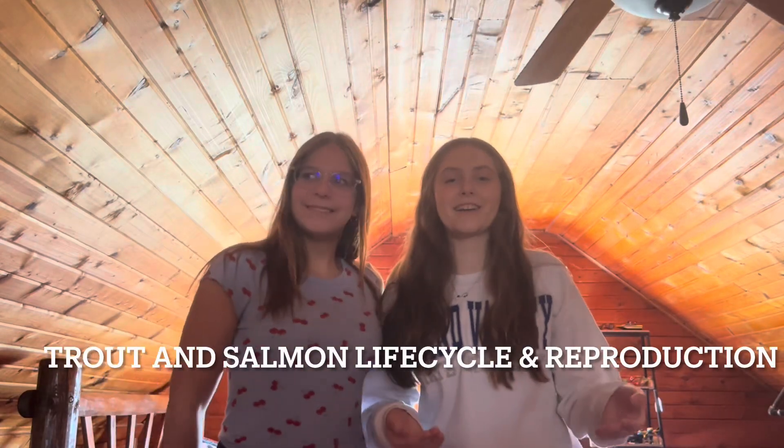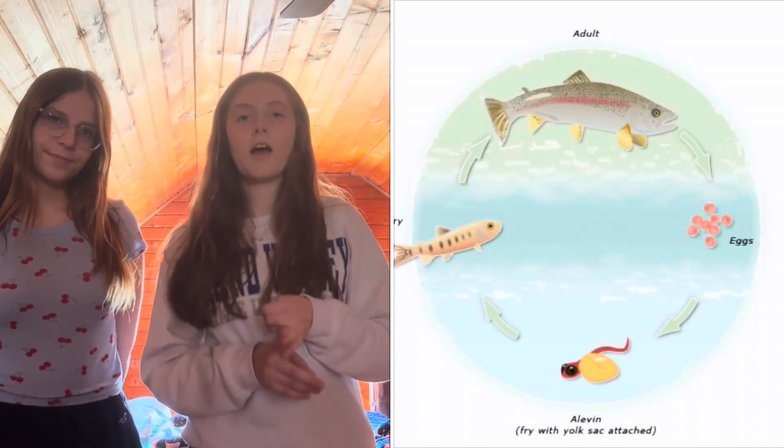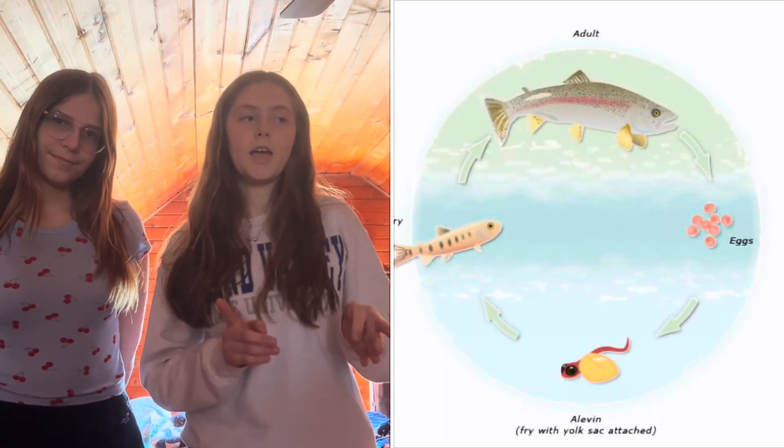Today we're going to talk about trout and salmon and the reproduction and life cycle of both. I'm going to start talking about the life cycle of trout, and they have four stages: eggs, alevin, fry, and adult.